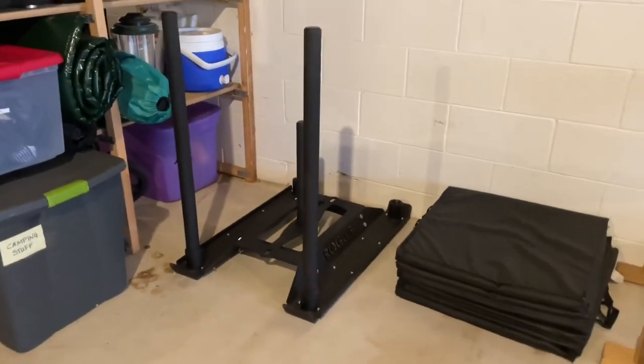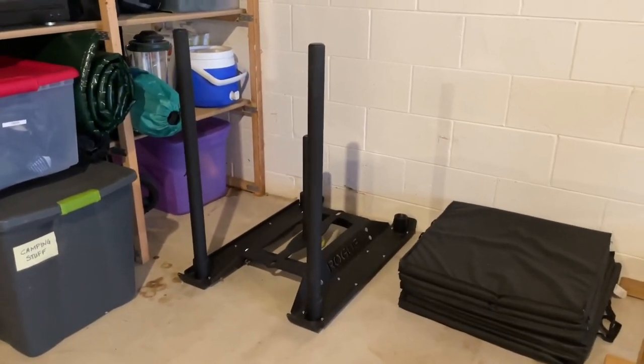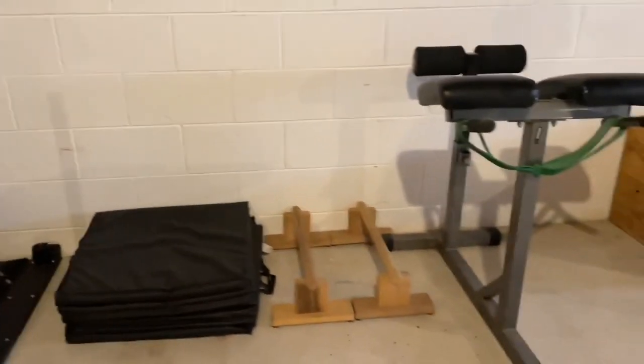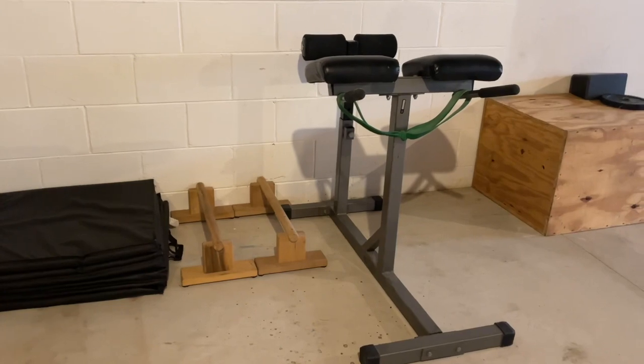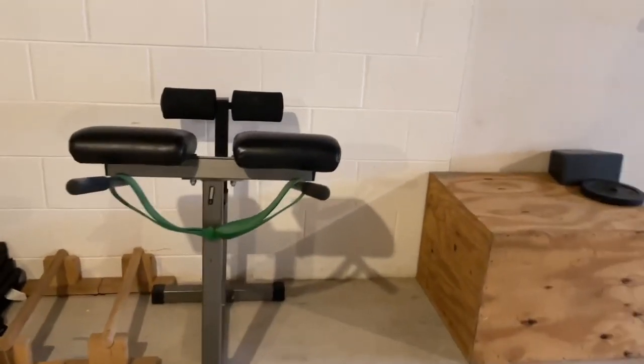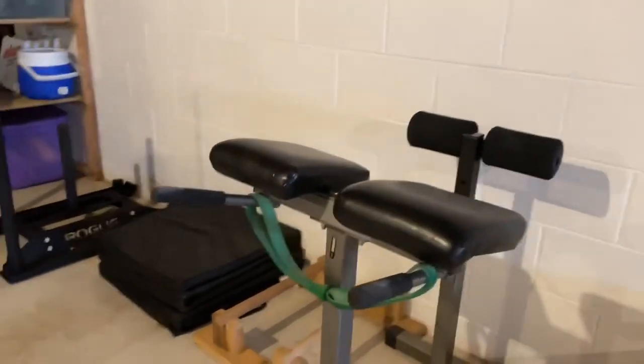My latest acquisition, the Rogue Dog Sled — absolutely love it. You'd be hard-pressed to find a Rogue product that isn't top-notch and find somebody that was disappointed with the purchase. Got some pirouette bars, a Roman chair with a little dip station.